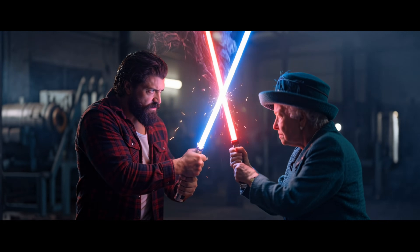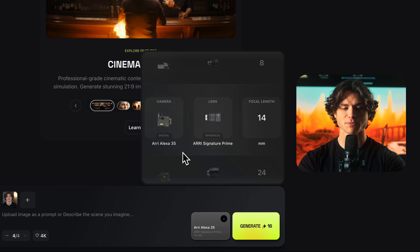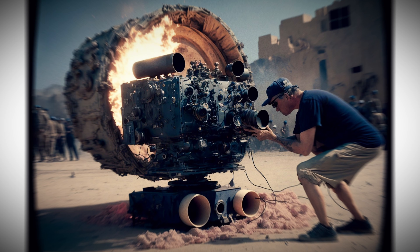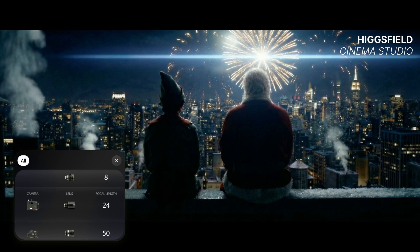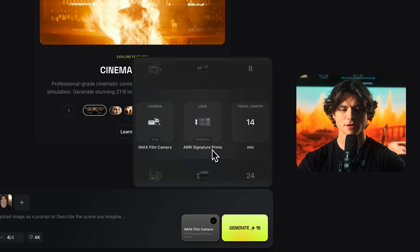This is inside Higgsfield Cinema Studio — the link is in the description. I'm dropping in a single frame and forcing a specific camera decision. I'm starting with an IMAX camera, because if this falls apart here, nothing else really matters. By the way, this camera can cost up to $500,000. Let me move on to the lens selection. Each lens will give you certain looks you've seen in your favorite movies — I'll go with the Arri Signature Prime.